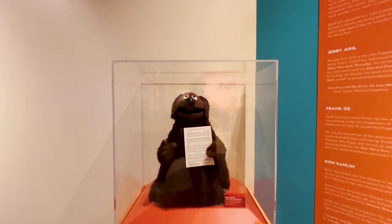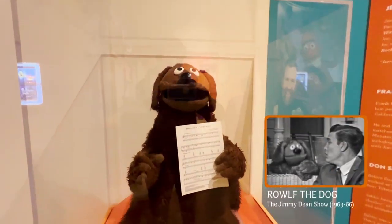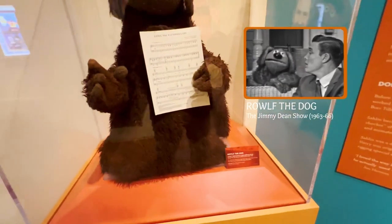Here is Ralph the Dog, originally created as a dog chow mascot for a commercial on the Jimmy Dean Show.